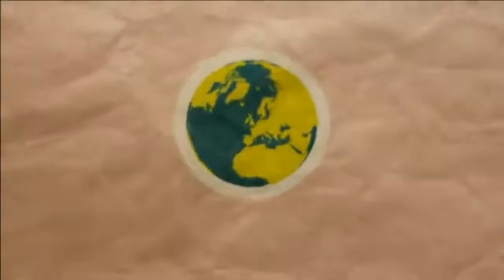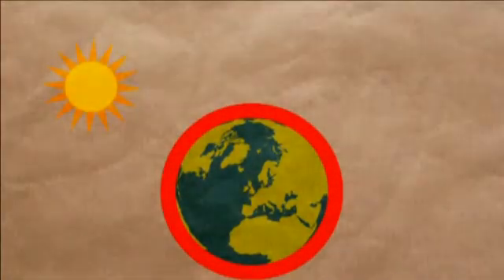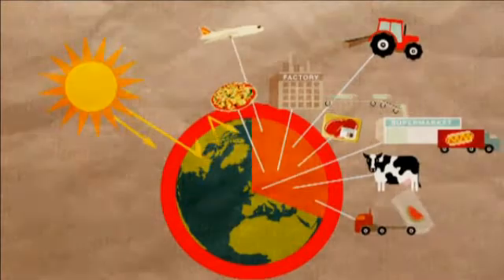Most scientists agree that the pollution which humans create is changing our climate. Nearly a third of our personal impact on the climate comes from the way our food is grown, processed and transported.